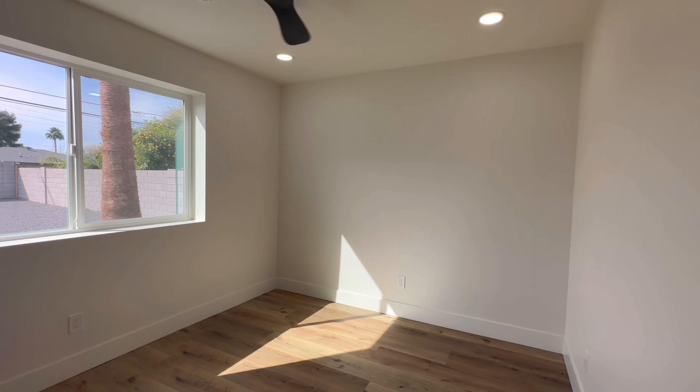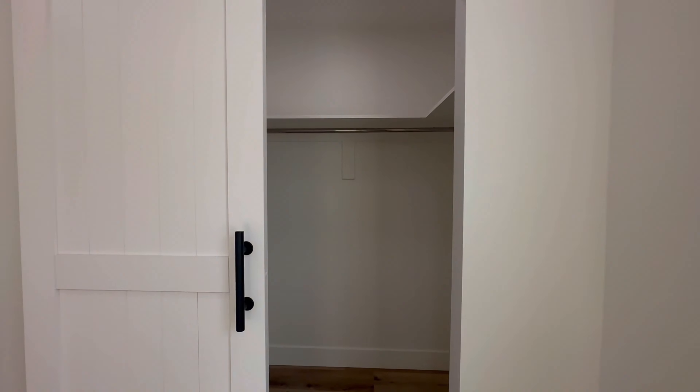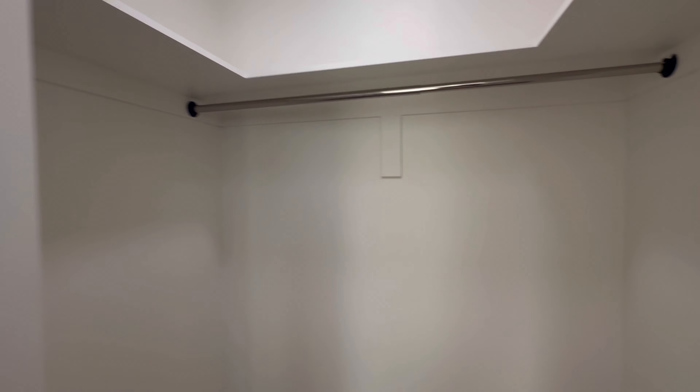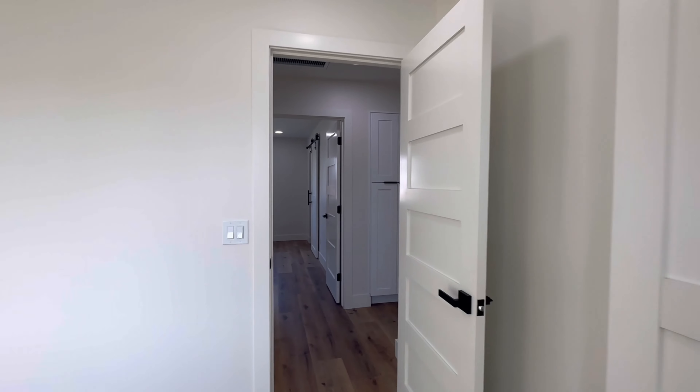This is bedroom number one. You have new windows, barn doors, a walk-in closet. Super clean — it feels like a new build. I mean, it pretty much is.